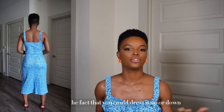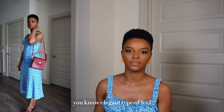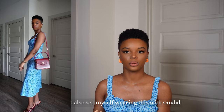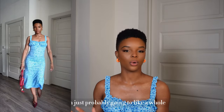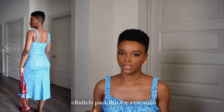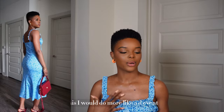I paired it with heels — this burgundy heel — and also a burgundy clutch, and I thought it just gives it that elegant type of feel. But I could also see myself wearing this with sandals for a more casual outing. I'd definitely pack this for a vacation — it's more of a daytime event dress.